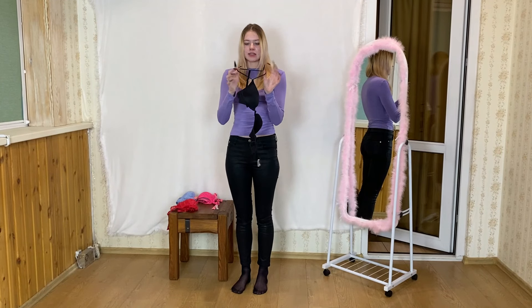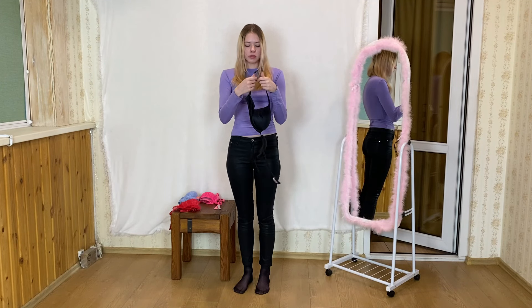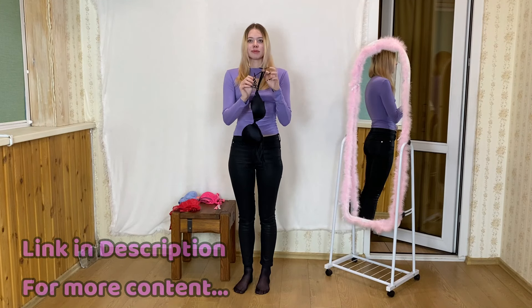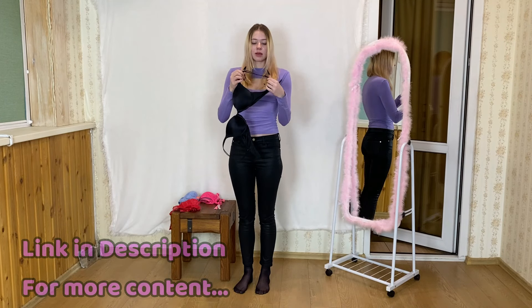The bra is made of pleasant material both in feel and quality. This black bra from Victoria's Secret is a true masterpiece, crafted with precision and attention to detail — it embodies both style and comfort. The deep, rich black color is a timeless classic, making it a versatile addition to any lingerie collection.